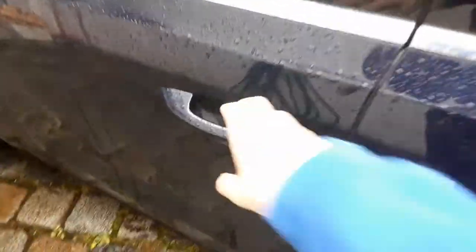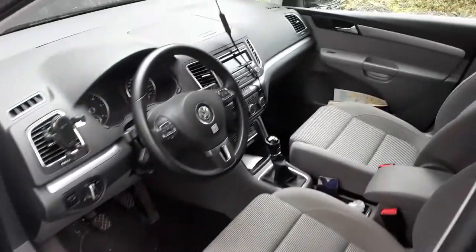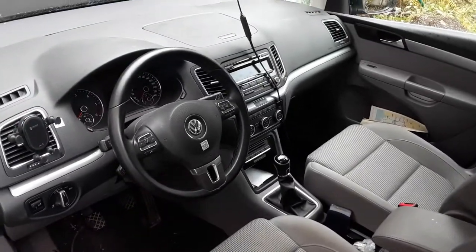This Sharan is finished off in a night blue exterior and comes paired with a grey cloth interior, along with the optional six-speed manual transmission.